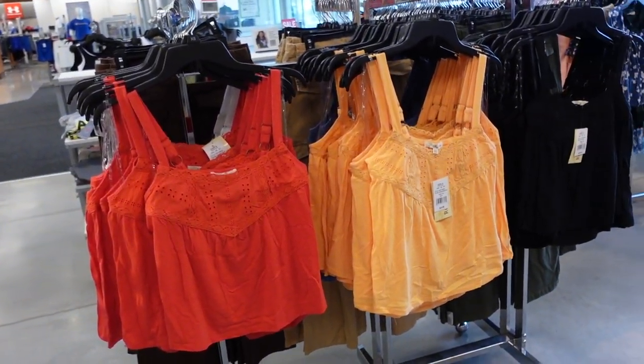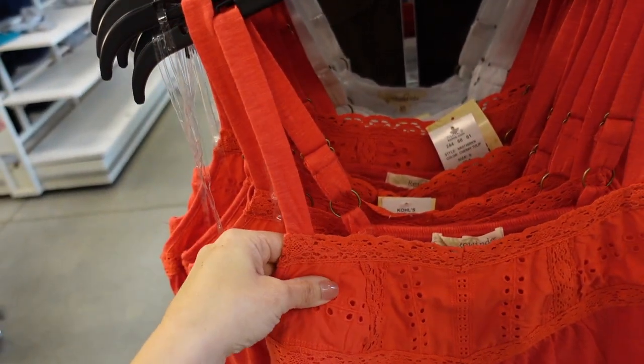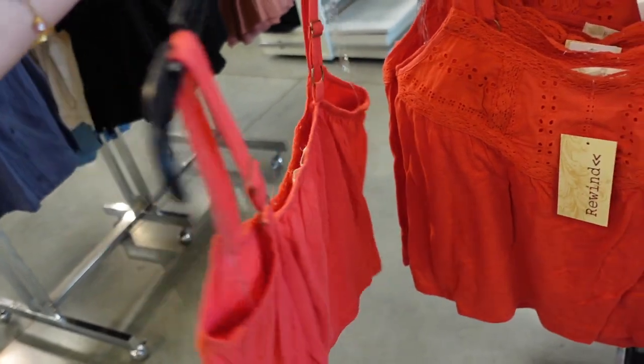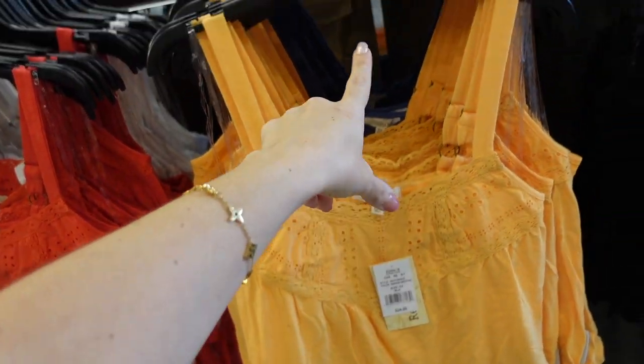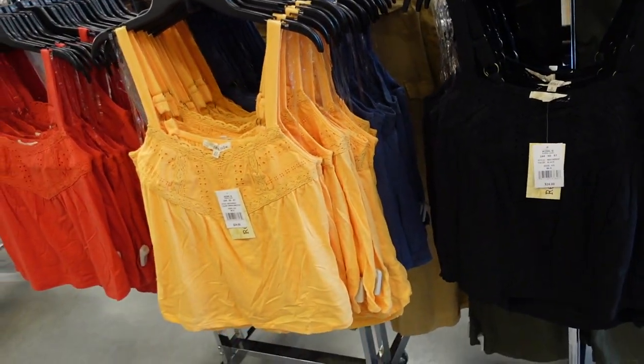New eyelet tank tops from Rewind. This one has a thicker adjustable strap, scallop trim with eyelet detailing, and the bottom is a burnout-style t-shirt with elastic in the back. Comes in red, white, orange, blue, and black. They're $24, buy one get one half off.